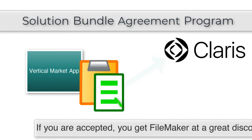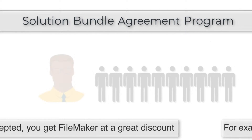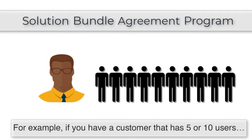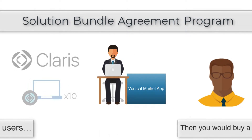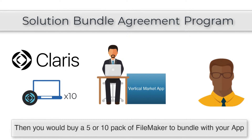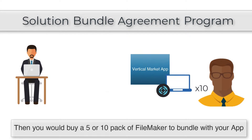If you're accepted into the SBA program, you're going to be able to buy FileMaker software at a steep discount, allowing you to bundle it with your solution to create a single product that you resell to your customers. For example, if you have a customer with five or ten users, you would buy a five or ten pack of software from Claris, bundle it together, and resell that directly to the end customer.